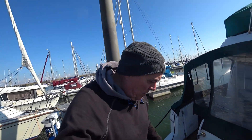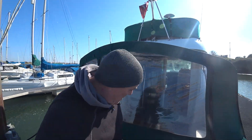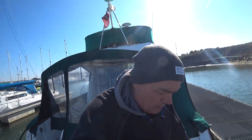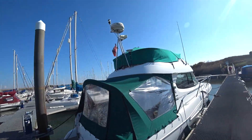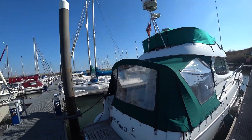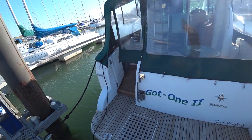Good morning, welcome to my channel. Today we've got a Janoma Mary Fisher 925. I've already been on and had a quick look, so we're going to go in from the stern platform.